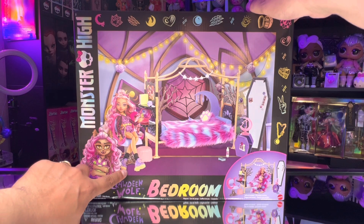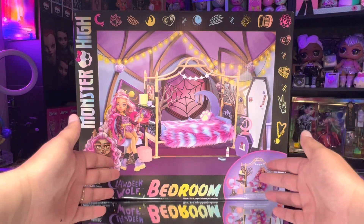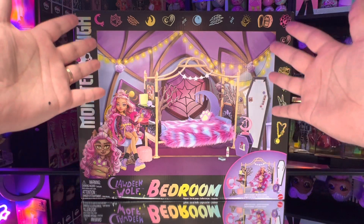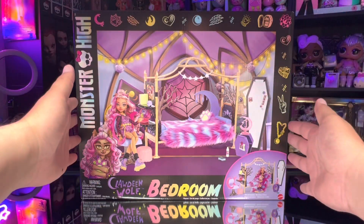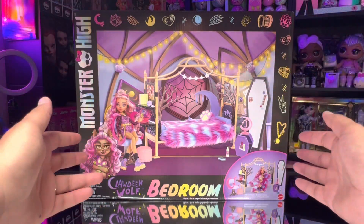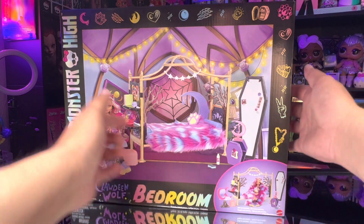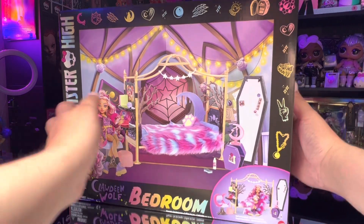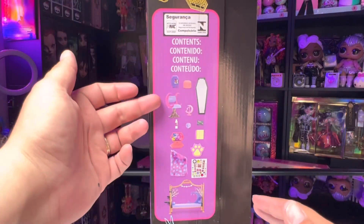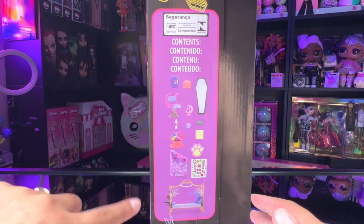There's a cute little illustration of Clawdeen Wolf along with her doll sitting on one of the chairs that come in the bedroom set. Then we get the whole bedroom with this beautiful background. Down here in the corner is pretty much a little preview of everything we get, and turning the box this way we can see the contents of the package.